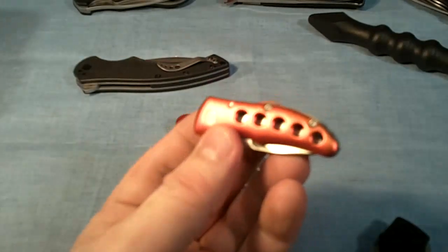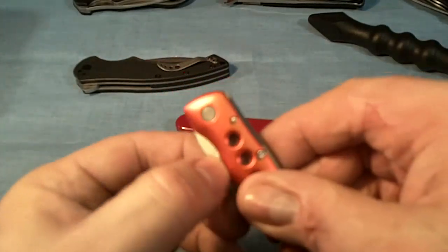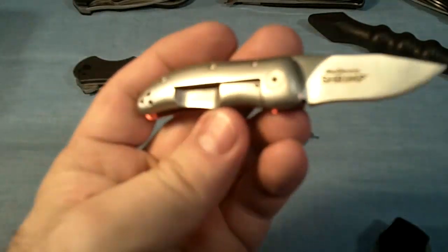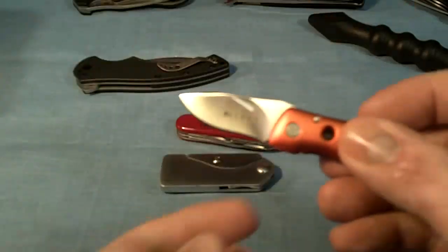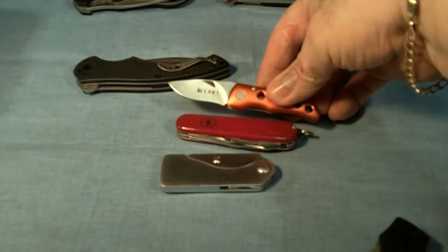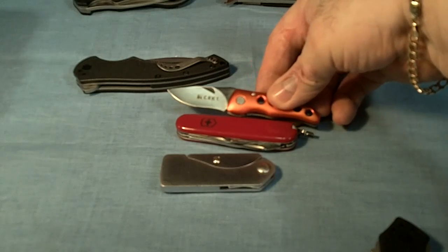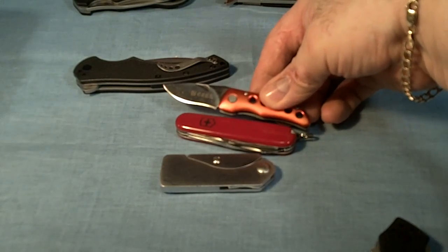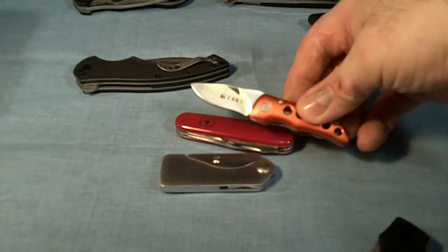Now in my right pocket I just got this CRKT, and it's a Shrimp. It's a CRKT Shrimp — nice and colorful, but really short. It's a little bit longer open than the Swiss Army knife is closed. That's a nice little knife. That's the right pocket.